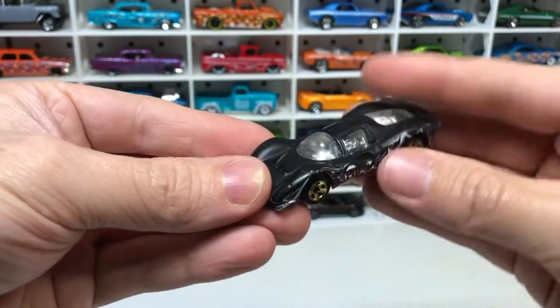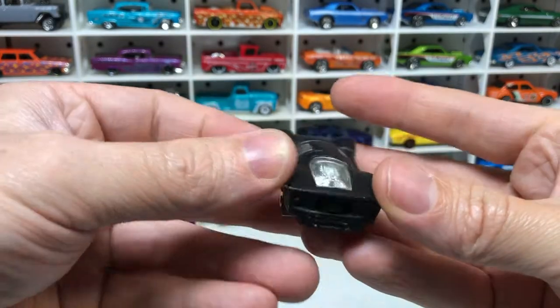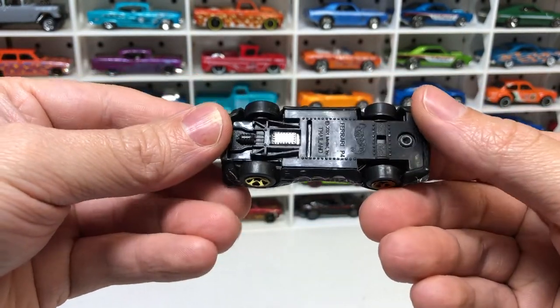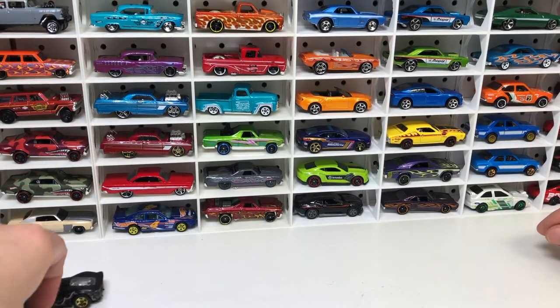Ferrari P4. Matte black paint job. Not bad condition — that was all right.